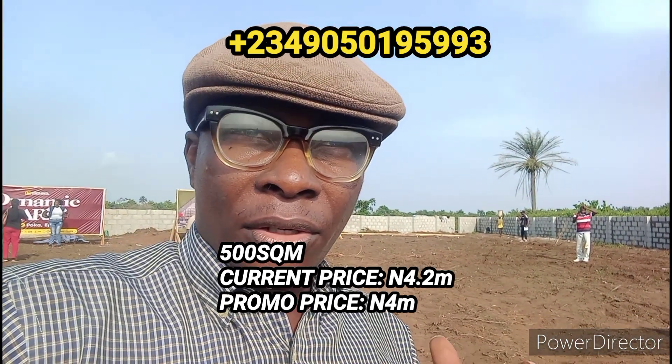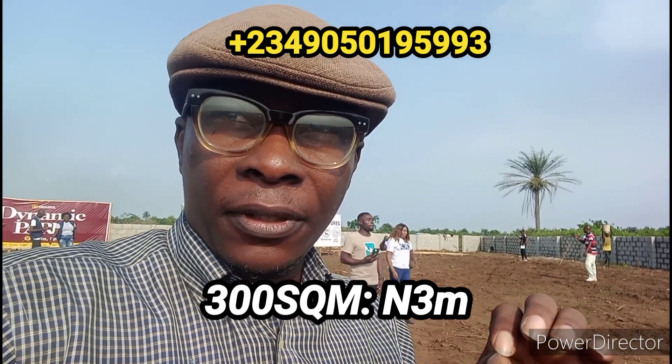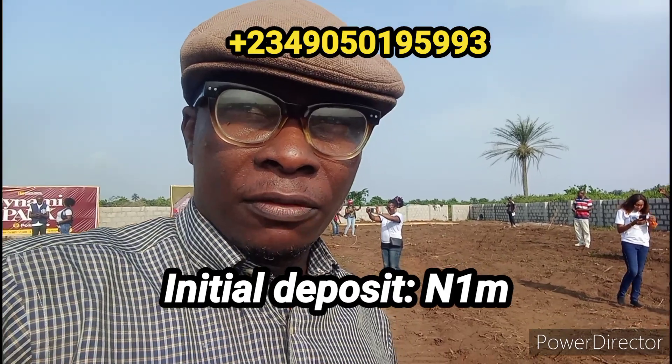The 300 square meters is 3 million naira — there's no promo on that one. The prices are all inclusive except for the development fee, so you don't pay for the survey, you don't pay for the deed of assignment — that's part of the deal too. It's all inclusive.